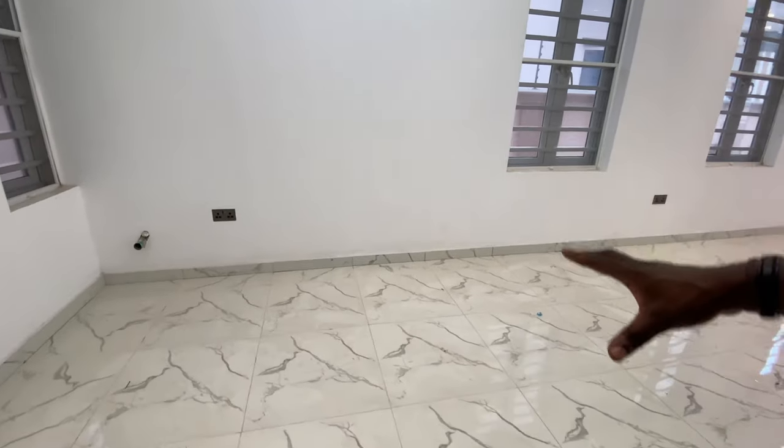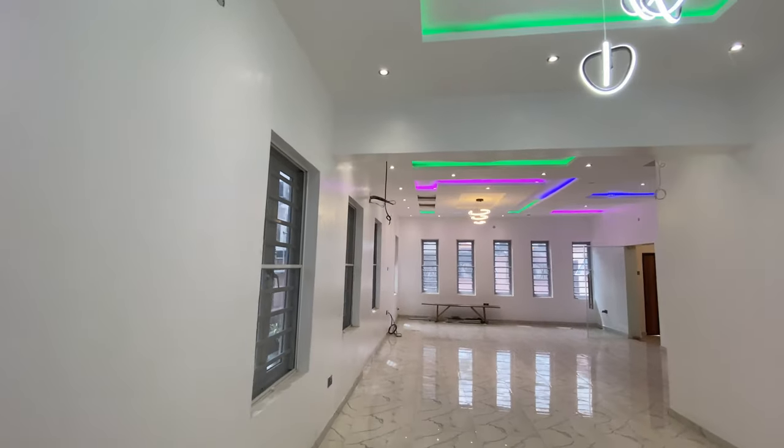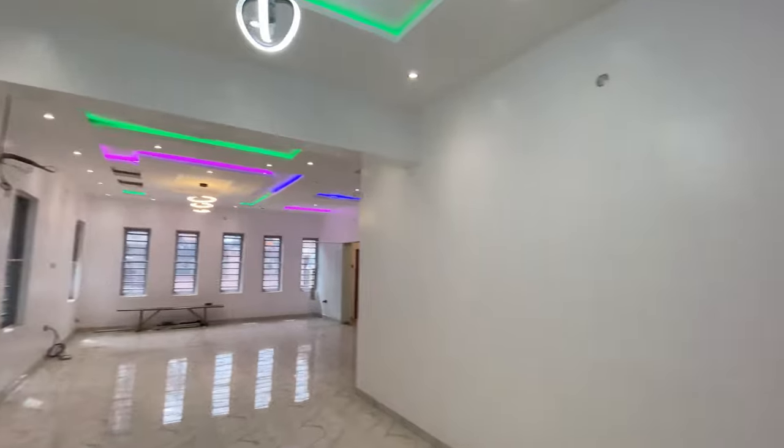This is the dining area. You can set up your dining area here. Away from the living area, let's step into the kitchen.